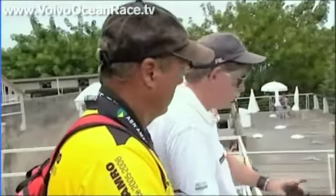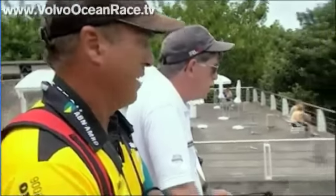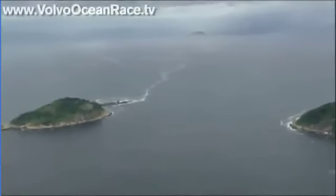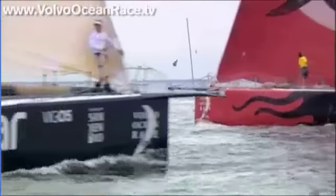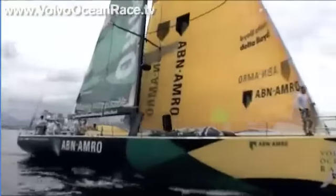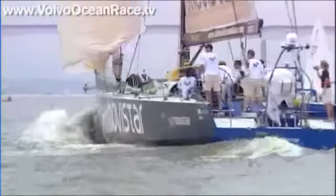With less than 10 minutes to the start gun, almost miraculously the sea breeze picks up to save the fleet. The boats prepare to sail upwind through the entrance to Guanabara Bay, round a buoy off Copacabana Beach, and head for the open sea. Getting a clean start is crucial. The foremost thought among navigators: inside or outside? 'Probably the outside is safer.'